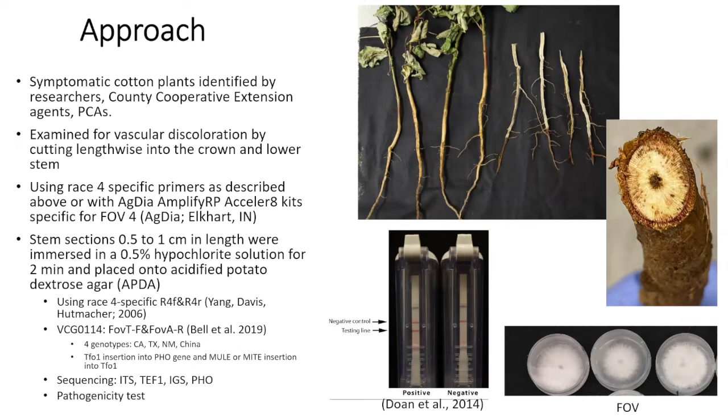In the first two years, we relied on the Arizona Cotton Research and Protection Council field crew to help us collect samples. In the last two years, we've been visiting a lot of fields and also relying on extension colleagues like Randy and other agents to help collect samples. Once we receive a sample, we examine it for vascular discoloration — those are the typical fusarium staining patterns in the xylem tissue.